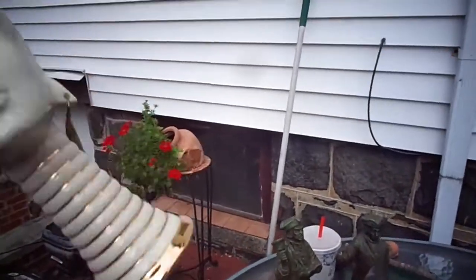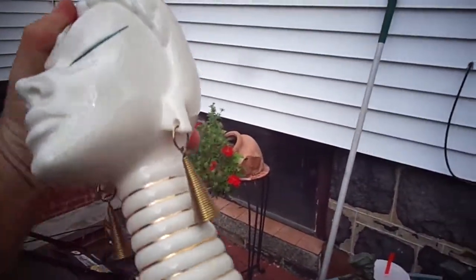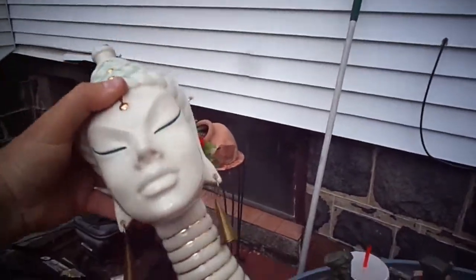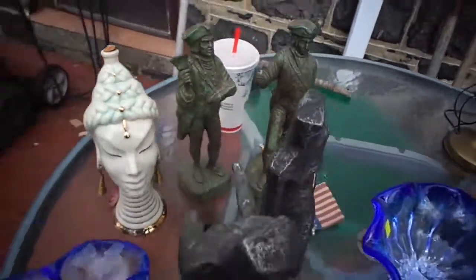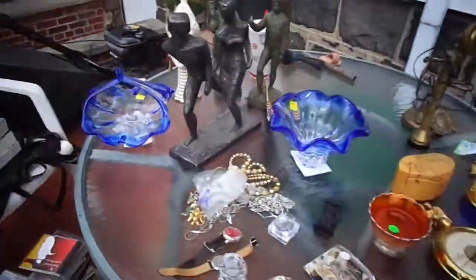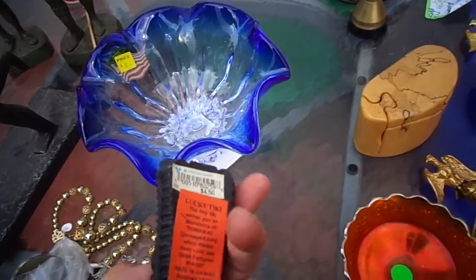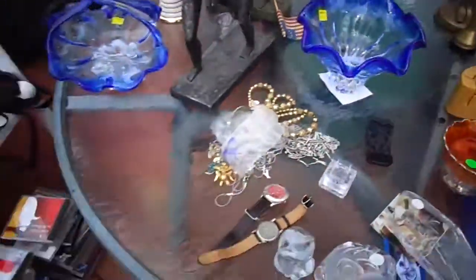And then we got this — a decanter with an African woman with rings on her neck. This is probably from the '60s or so. I paid $10 for it because I thought it was pretty neat. I'm not sure what I'm going to sell it for. And that covers everything I got today. Coco Tiki — I like this stuff, and it sells.